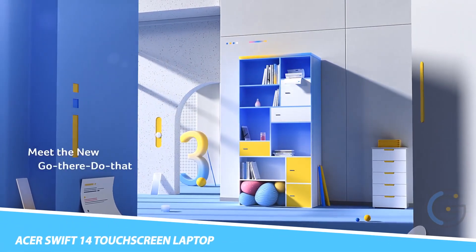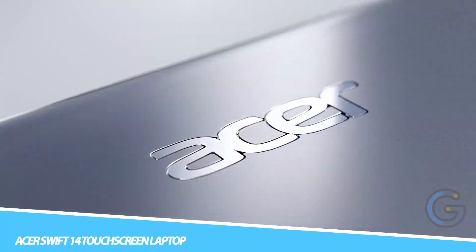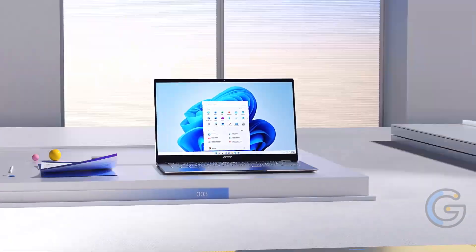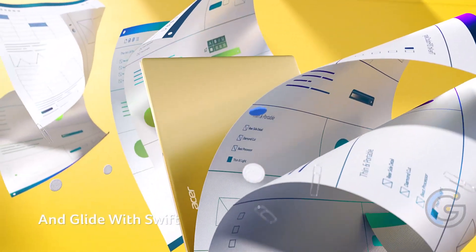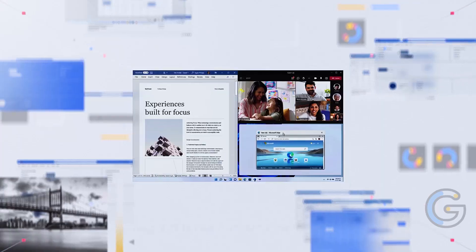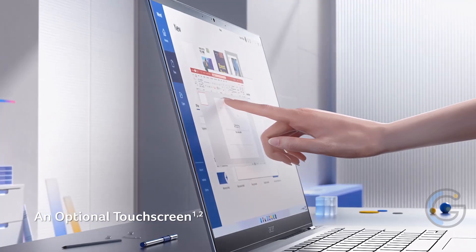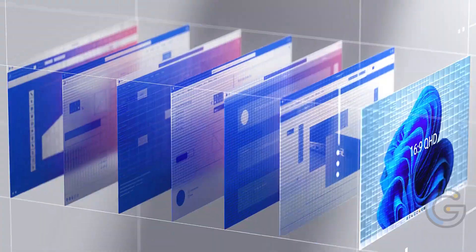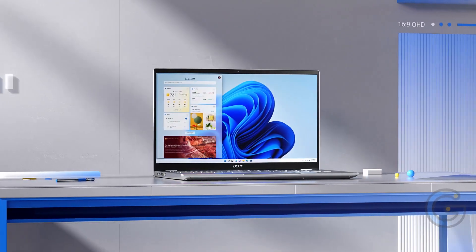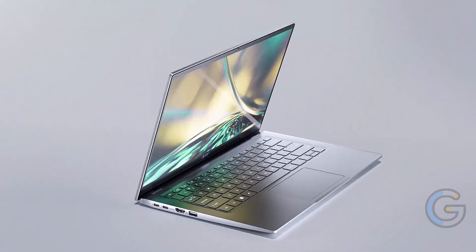Acer Swift 14 Touchscreen Laptop. Get your work done in style with the Acer Swift 14 Touchscreen Laptop. Crafted with an aerospace-grade aluminum chassis, it also has diamond-cut edges. Not only that, but the IQ-XGA screen also has antimicrobial Corning Gorilla Glass coating. This thin and lightweight laptop with a CNC machine unibody chassis comes in mist green and steam blue colors. Additionally, it measures just 14.95 millimeters thick and weighs only 2.64 pounds.